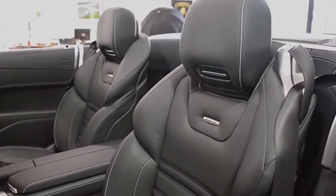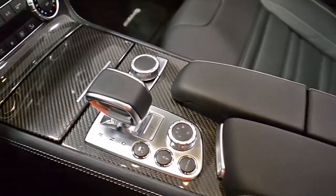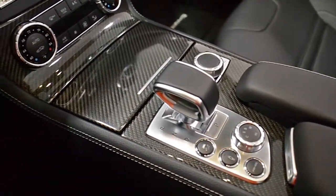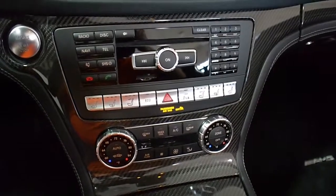This SL63 AMG features a sleek and brilliant black exterior paint color, complemented by a black Nappa leather interior with carbon fiber trim throughout. This car is like new, with demo miles on the odometer.